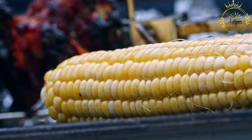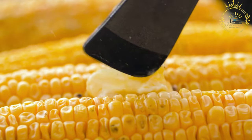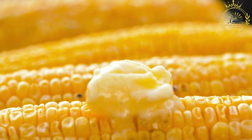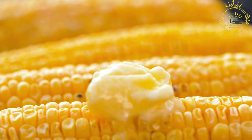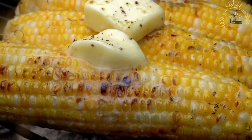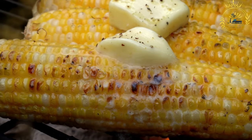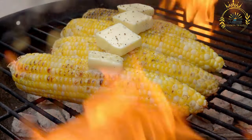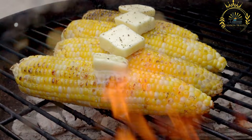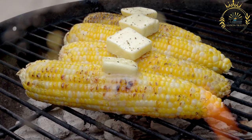Brush the corn with melted butter or olive oil, and season with salt and pepper if desired. You can also get creative and use different seasonings like chili powder, paprika, or garlic powder to add more flavor. Fold the husks back over the corn to cover it and create a makeshift husk envelope. Place the corn on the preheated grill and cook for about 15 to 20 minutes, turning occasionally to ensure even roasting. The husks will char and become slightly blackened, and the corn kernels will become tender and caramelized. Once fully roasted, remove from the grill and let it cool for a moment. You can pull back the husks and tie them together with a piece of husk or kitchen twine to create a handle for easier eating.